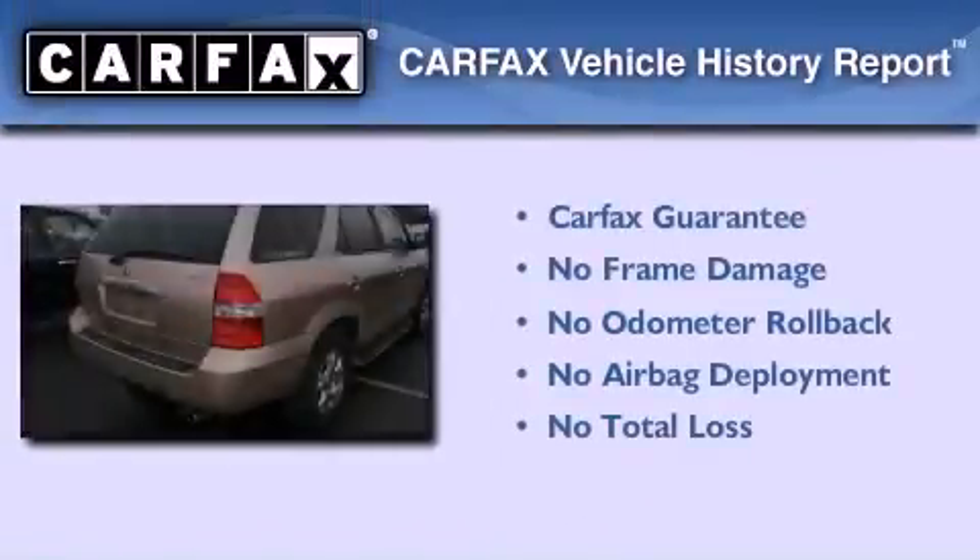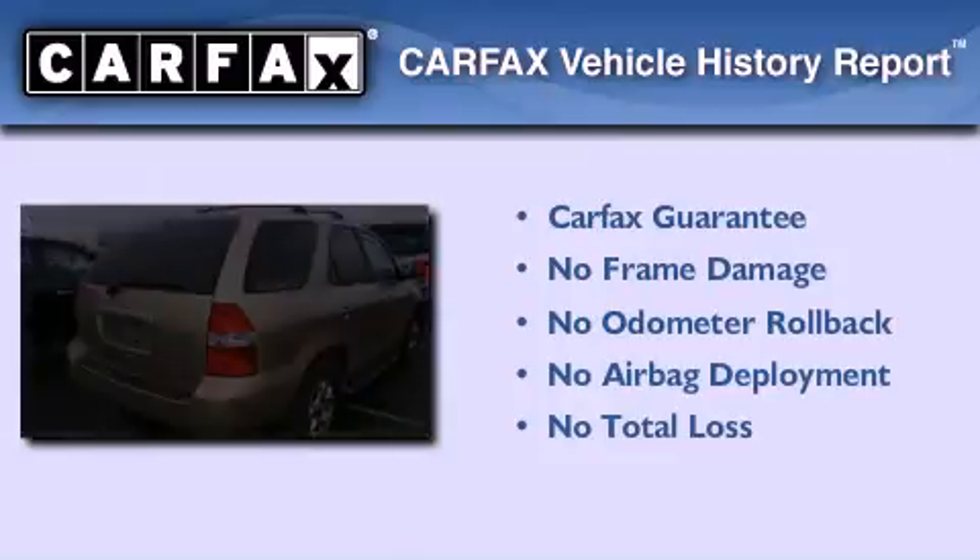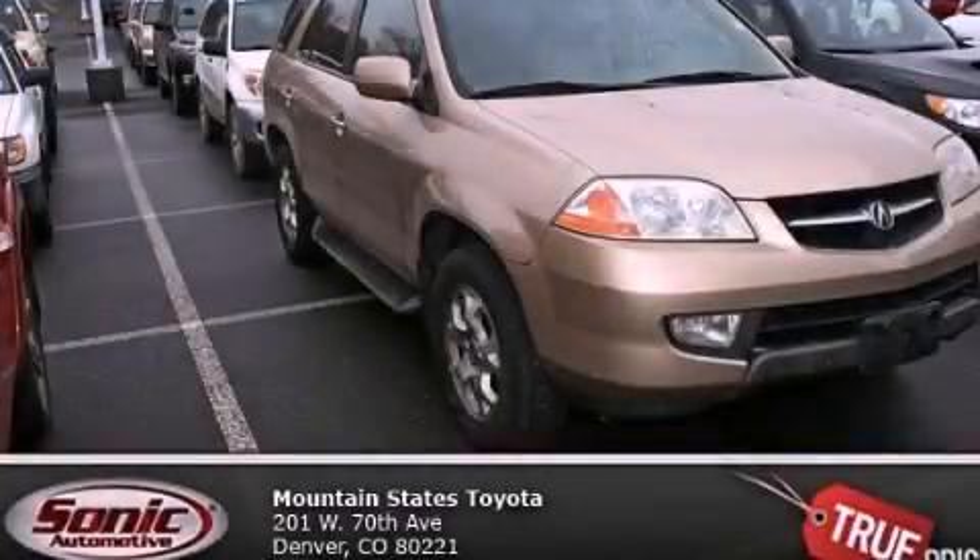Not to mention that this Acura qualifies for the Carfax buy-back guarantee. Please call us today for more information on this great vehicle.